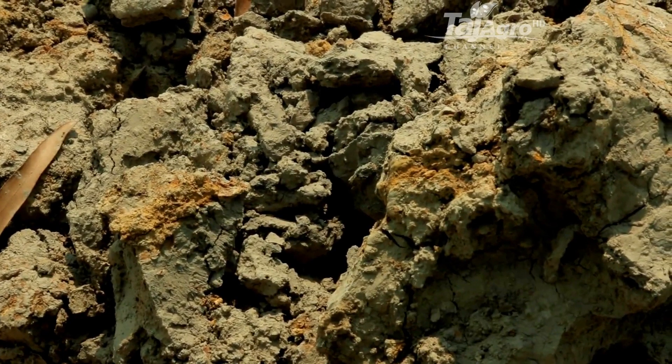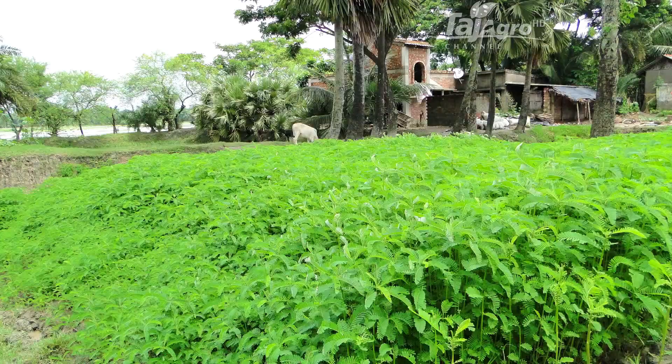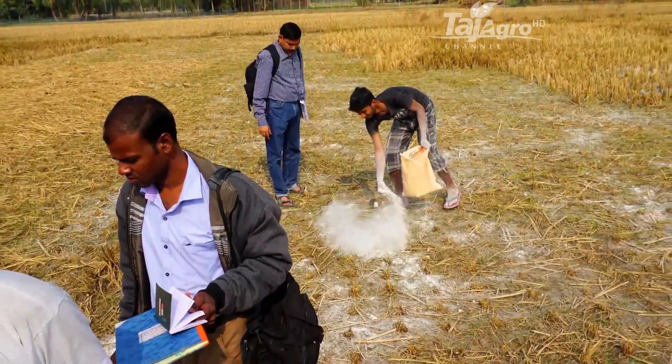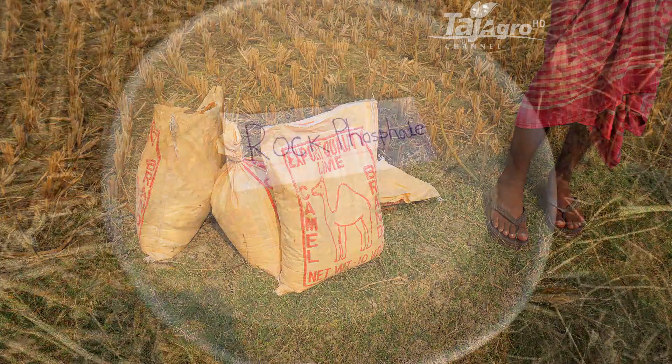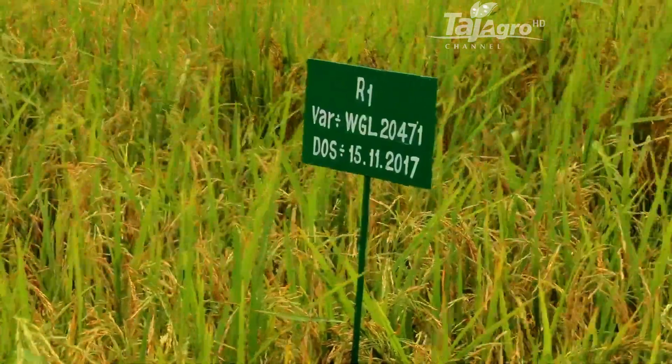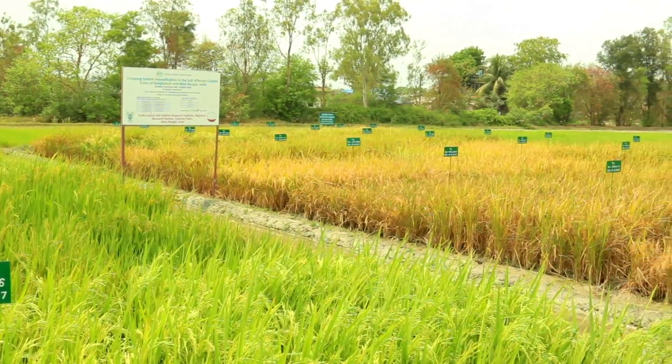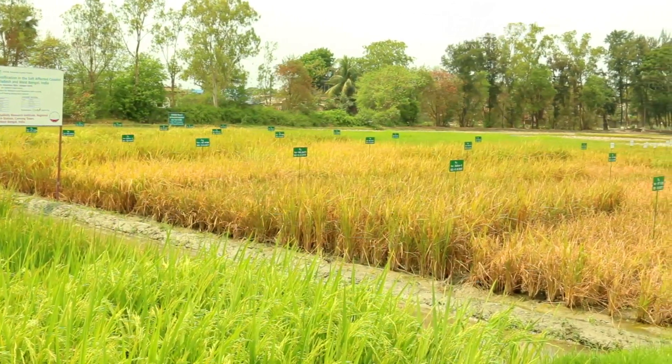Acid surface soils are another problem. Some areas in the Sundarbans region are highly acidic, rich in organic matter, very poor in available phosphorus, and toxic in soluble iron and aluminium content. Green manuring technology has been implemented during the kharif season specifically for these acid saline soils, and soil amendments like lime and rock phosphate have been applied during the rabi season.